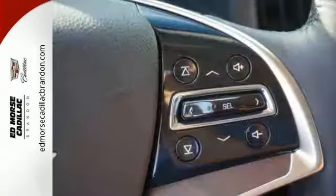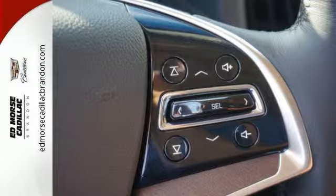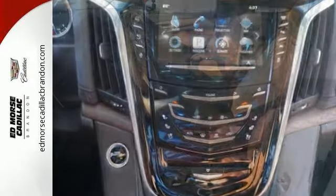The luxurious interior is rich with features including the heated and cooled front seats, heated second-row seats, and a heated steering wheel. The adaptive remote start, surround vision, and Cadillac CUE with embedded navigation pamper you.